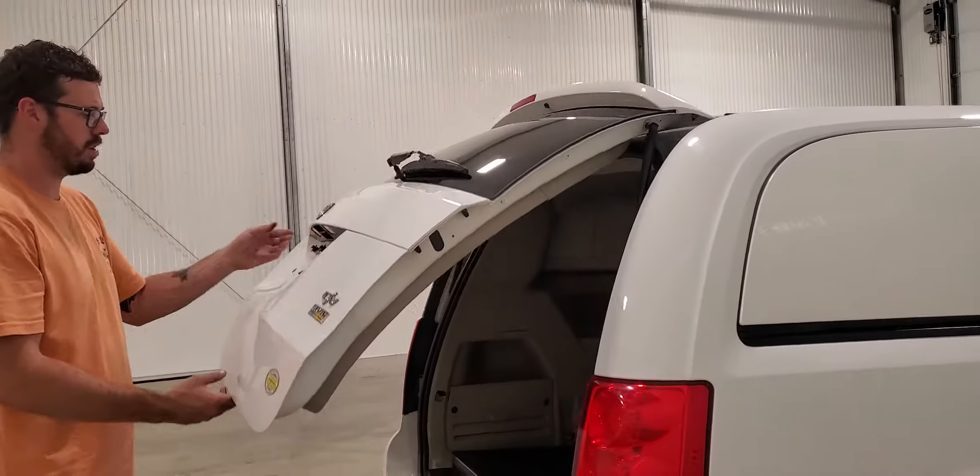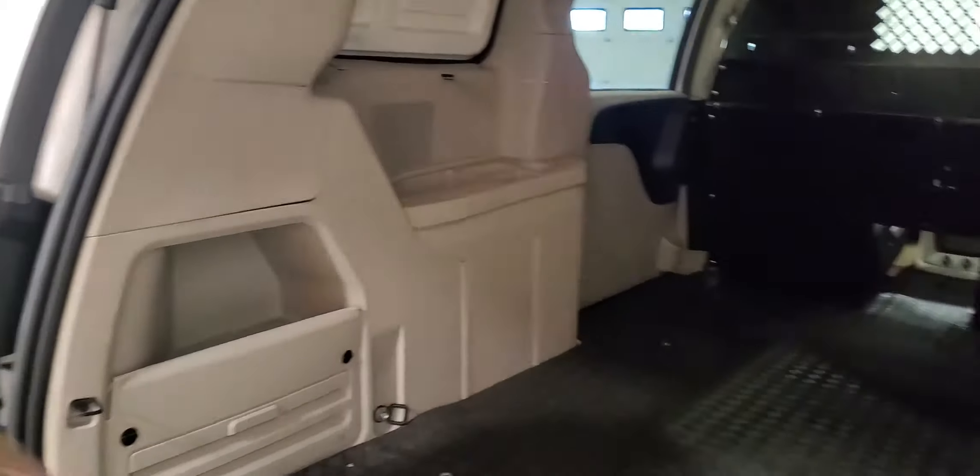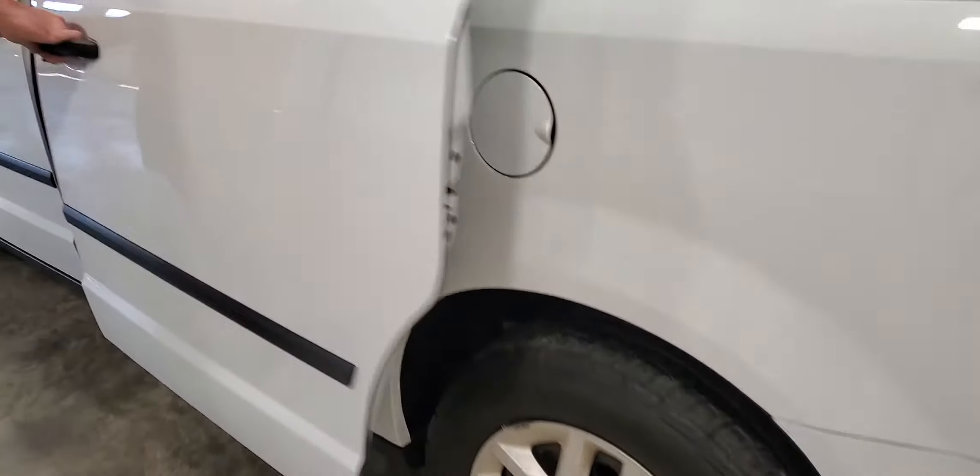Your side window deletes on this one here, aluminum floor down beneath the mat, and a bulkhead divider. Tie-downs or roof racks can also be added if need be.